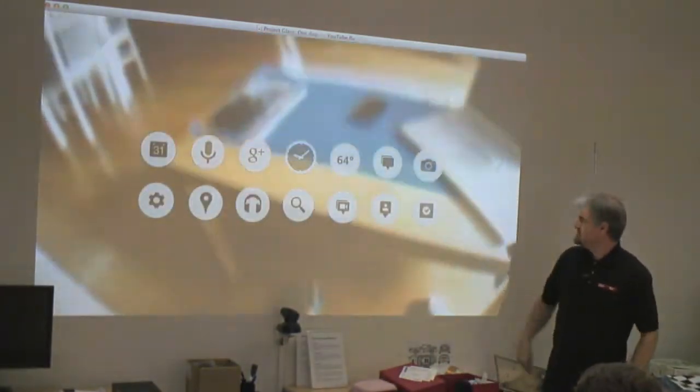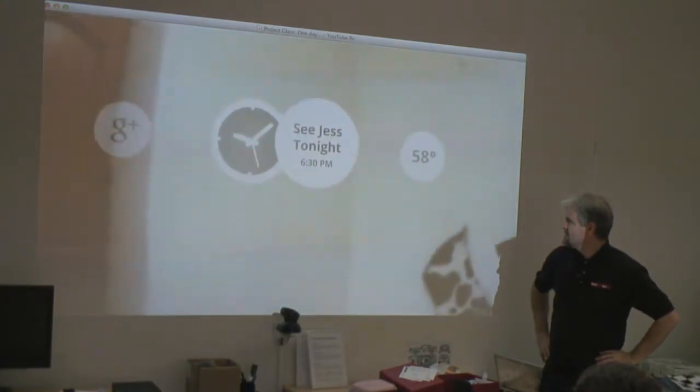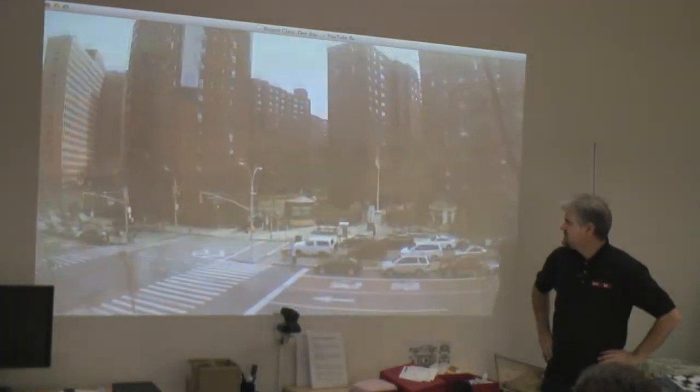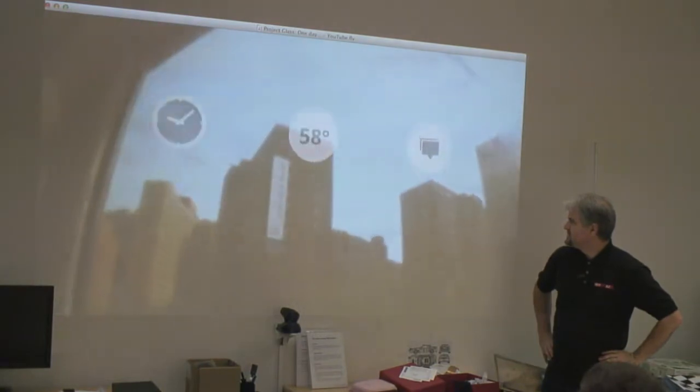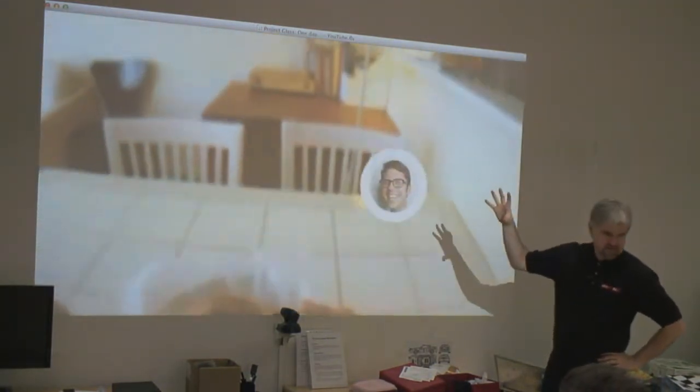So here's the bubbles interface. When you look at a bubble long enough it kind of expands and you get some more information.